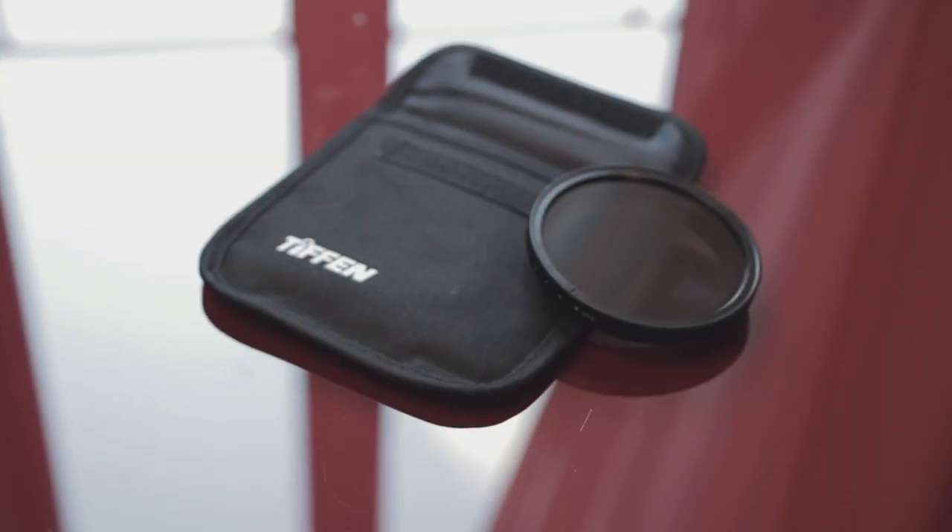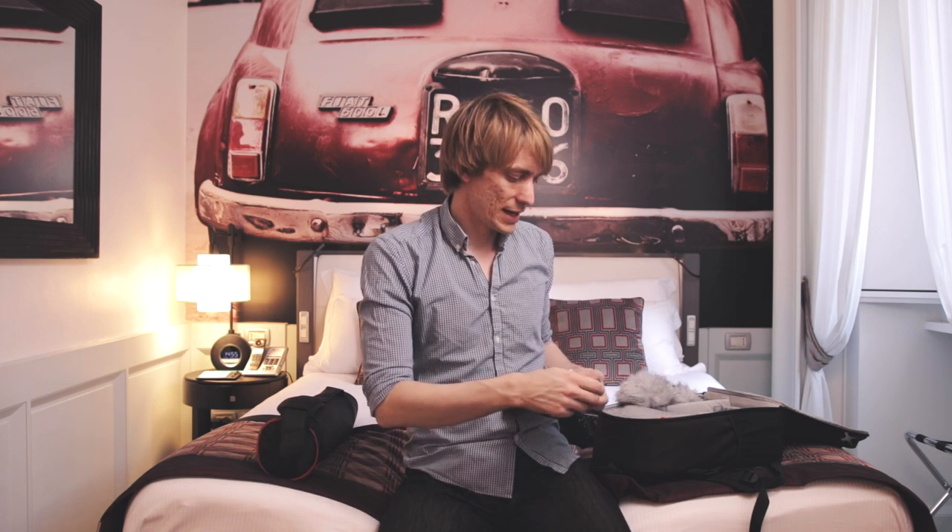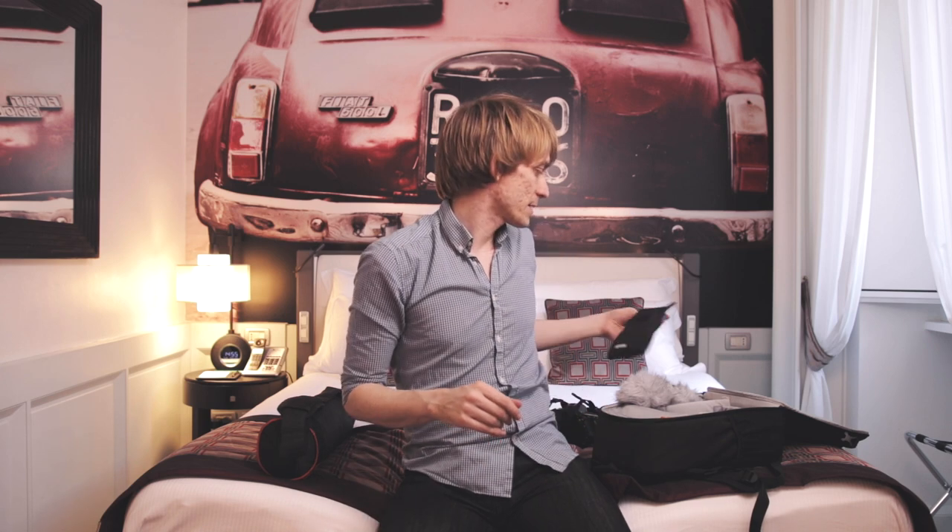On top of that I carry a Tiffen variable ND filter. This is great for stills and video — being able to cut out some of the light to shallow the depth of field. If I'm shooting video I'll snap this on the front, and as I'm running around, if I turn a corner onto a brighter or darker street I can just dial the ND in or out on the run instead of fiddling with settings, and I can bring back that shallow depth of field when I want it.